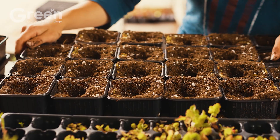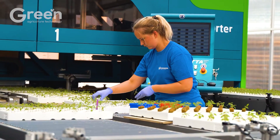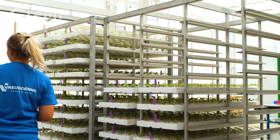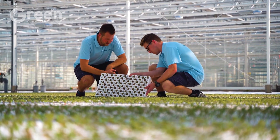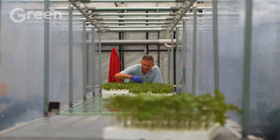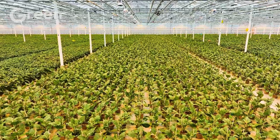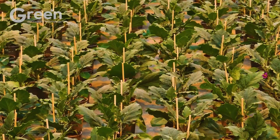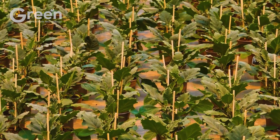Within 7 to 14 days, the seeds will germinate, and when the seedlings reach a height of about 4 to 6 inches with 3 to 4 true leaves, they will be transplanted into the main greenhouse for planting. In the greenhouse, seedlings are planted in soil pots, carefully placed on a layer of rock wool mats. This method allows the plant's roots to remain secure and stable within the rock wool structure, creating ideal conditions for robust growth and strong root anchoring.